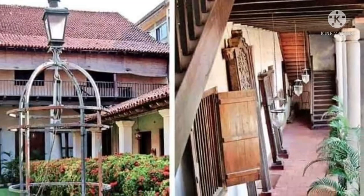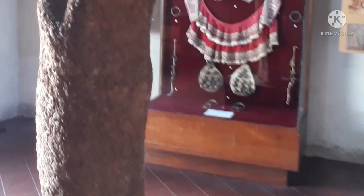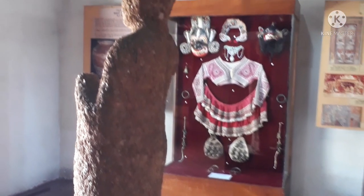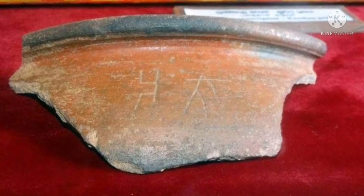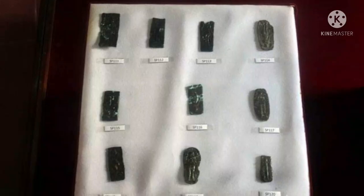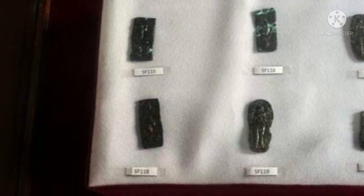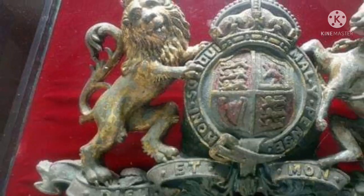This is the Star Fort Museum. The Star Fort Matara Archaeological Museum, established in 1824, was used as a library by the Matara Municipal Council from 1965. It was taken over by the Department of Archaeology in 1974, and the fort and buildings were preserved in 1987, 1986, and 2007. The Matara District Museum is now housed in the Star Fort.